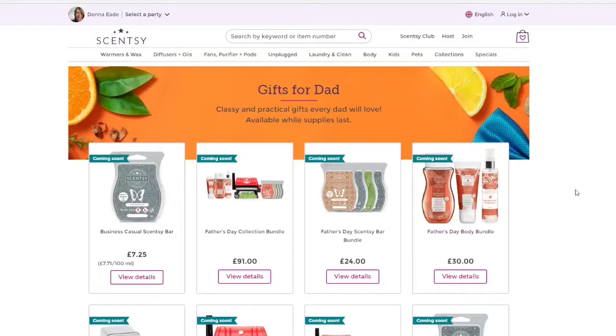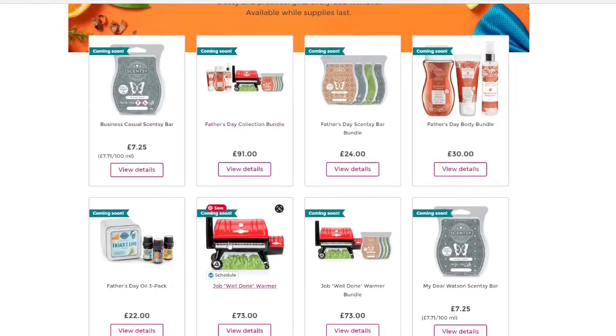These are fantastic gifts for dad and the bundles are super cool. We have some Scentsy waxes — I'll go through those in a second. Let's have a look at the bundles and the warmer. So this is the Father's Day collection bundle which includes the body bundle, the warmer and five waxes for £91, which is absolutely a bargain. And then we have the warmer itself which is £73 — it is this adorable barbecue 'Job Well Done' warmer. Oh my days, I just think it is adorable.